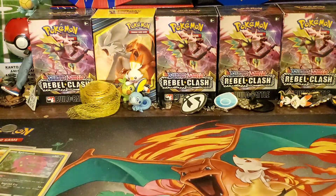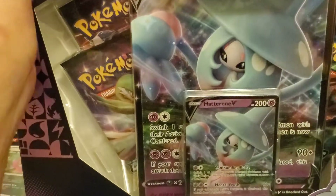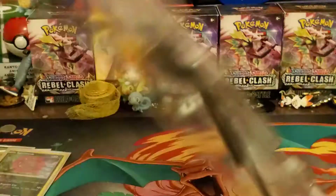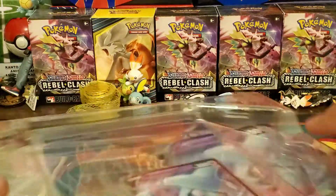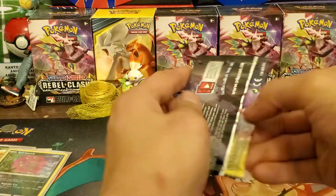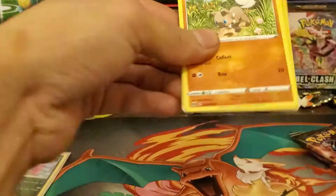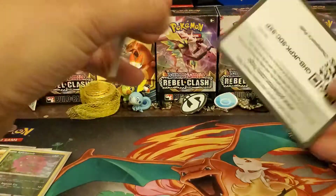I wonder if Sword and Shield is gonna get Alternate Art Vs and Vmaxes — we'll see. Alright, next let's get into Champion's Path — the Hatterene V box. We'll get straight into the packs since you guys have already seen this opened a million times on YouTube, and people have opened cases of these. There's a jumbo card which I have a stack of.